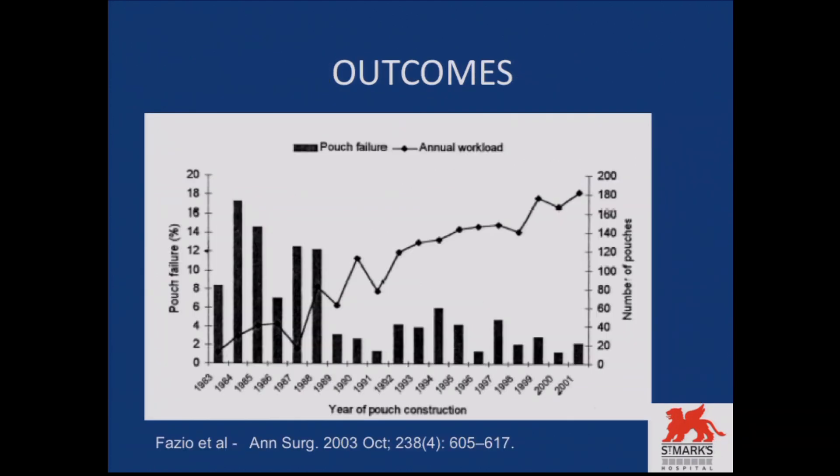After Nichols described this surgery, it has come a long way with a lot of advancement. One of the most important questions our patients ask is whether it matters where they get their surgery done. The evidence speaks for itself. This is evidence from the Cleveland Clinic in the US, where they studied over two decades more than 2,000 patients who underwent pouch surgery. According to their results, as their workload increases, the pouch failure rate reduced.